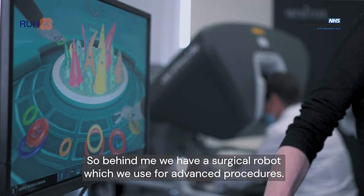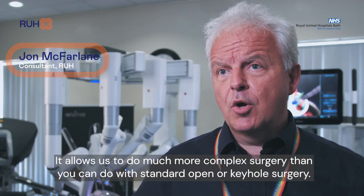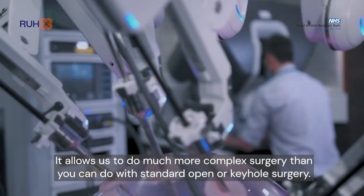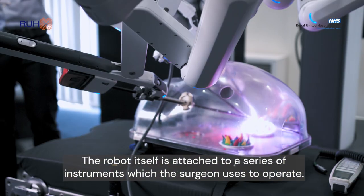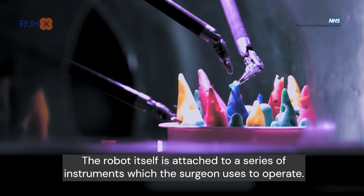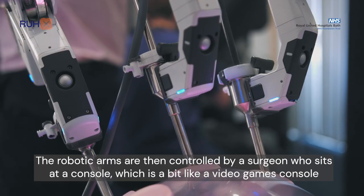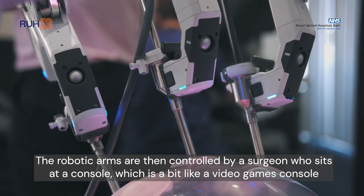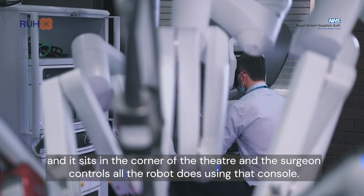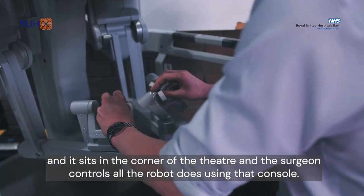Behind me we have a surgical robot which we use for advanced procedures. It allows us to do much more complex surgery than can be done with standard open or keyhole surgery. The robot itself is attached to a series of instruments which the surgeon uses to operate. Those go inside the patient's body and are attached to the robotic arms, which are then controlled by a surgeon who sits at a console — a bit like a video games console — in the corner of the theatre.